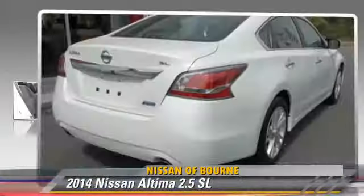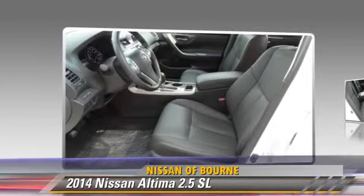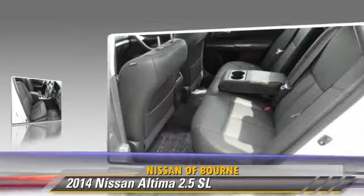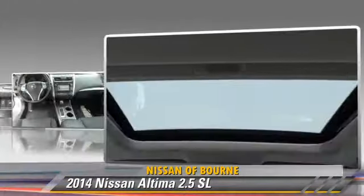The 2014 Nissan Altima 2.5 SL, powered by a 2.5-liter four-cylinder engine with an automatic transmission. This vehicle, with fewer than 5,000 miles on the odometer, is well-equipped.